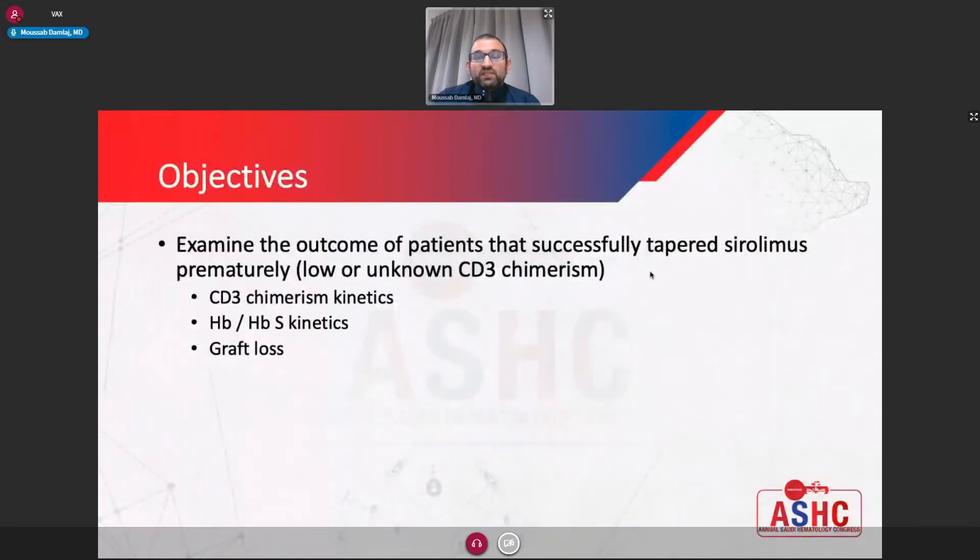The objective of the study was to examine whether sirolimus can be stopped early — meaning when the lymphoid chimerism is less than 50%. The reason is that prolonged sirolimus exposure is associated with some untoward toxicities, and in addition it is preventative for conception, which some patients do not like. Specifically, we looked at kinetics of lymphoid chimerism after sirolimus is stopped, hemoglobin and hemoglobin S parameters, and of course the incidence of graft loss after stopping sirolimus.